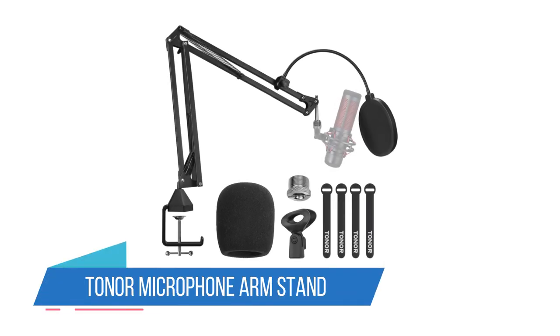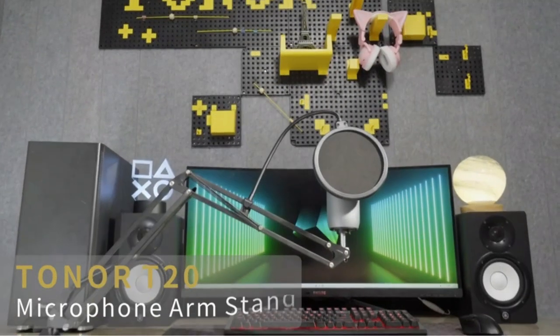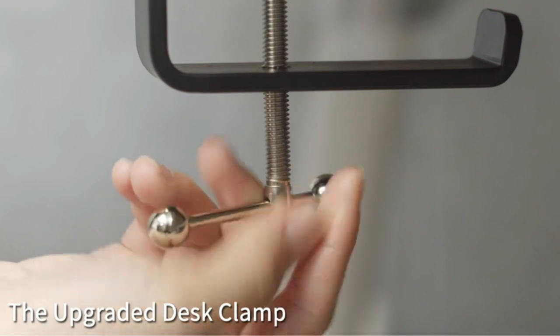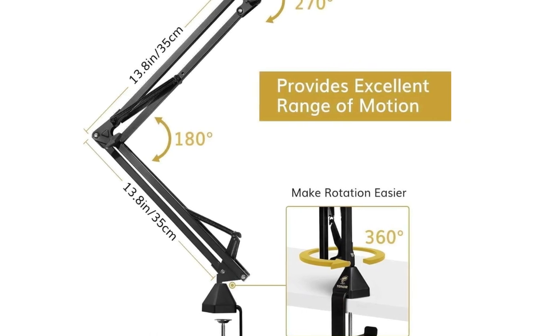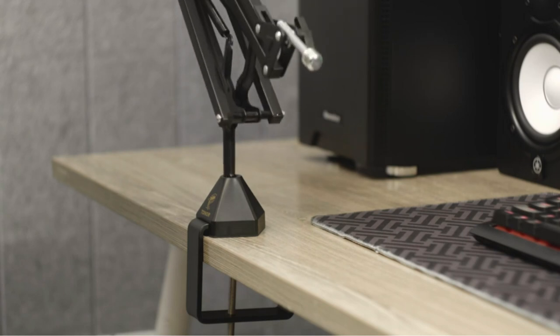3. Tonor Microphone Arm Stand. The Tonor Microphone Stand is a sturdy steel stand that provides excellent carrying capacity. It features a table clamp for easy attachment to any table up to 2.4–60 mm thick. The stand is universally compatible with a standard 3/8-in to 5/8-in adapter for various shock mounts and microphones.